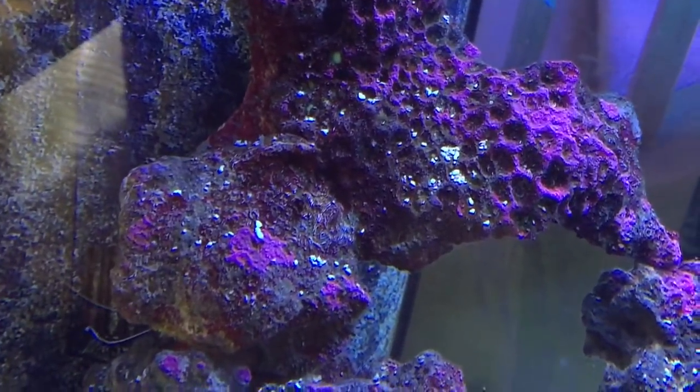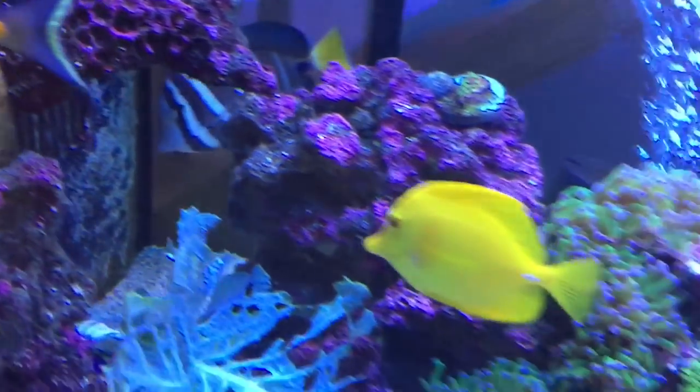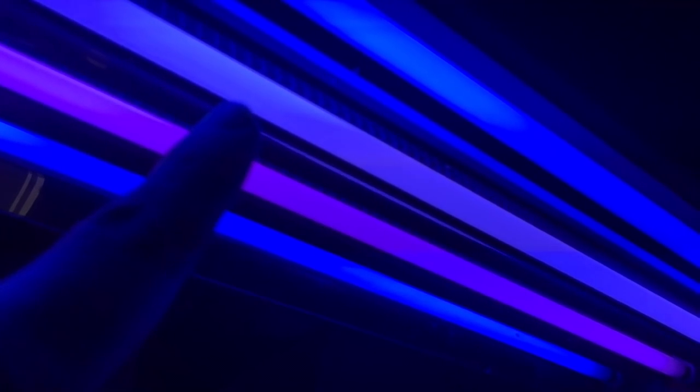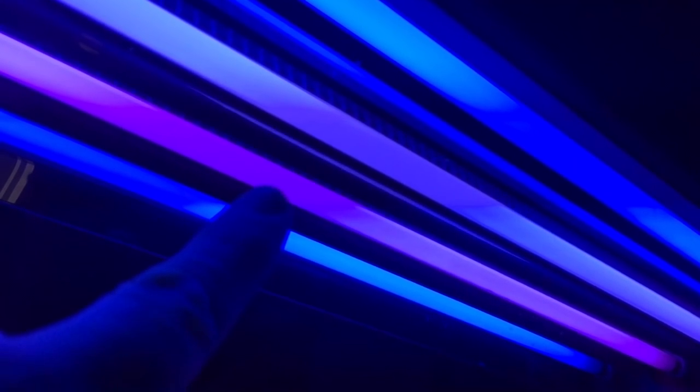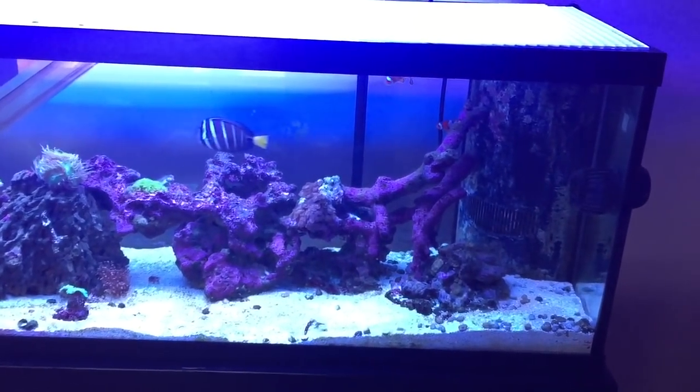There's white on the rocks — that's fish waste. I'll have to take a turkey baster and blow it off the rock so it gets caught in the water column and out the filter. For lighting I'm still using the egg crate — I really like it, it's easy to take on and off. I've got my T5 bulbs, the ATI bulbs, coral plus for the corals, and two blues. I'm thinking about replacing the purple with a third blue to make the tank extra blue.